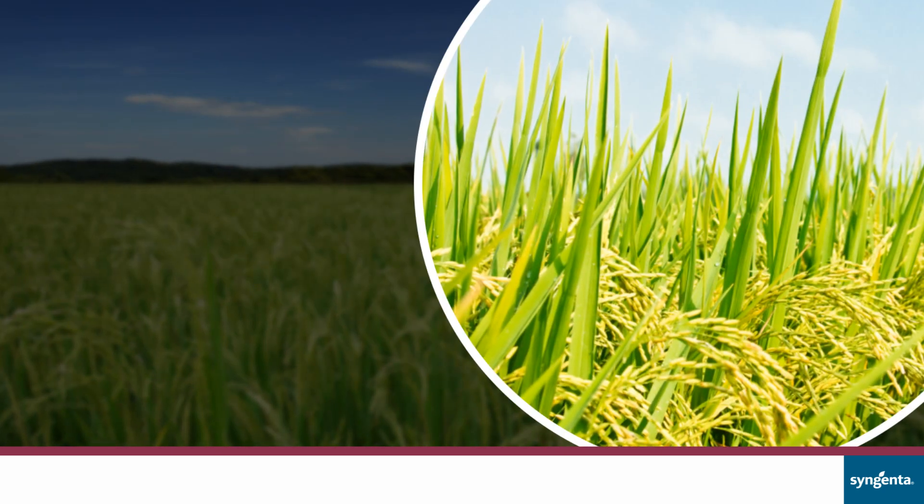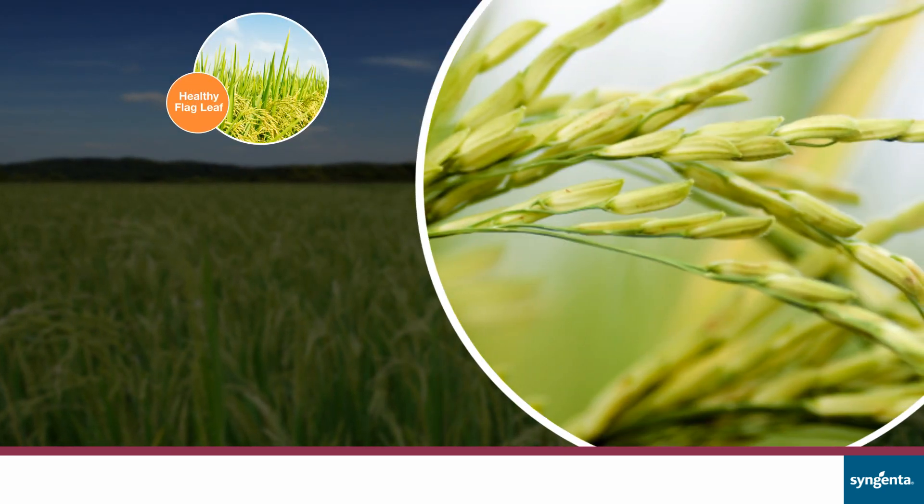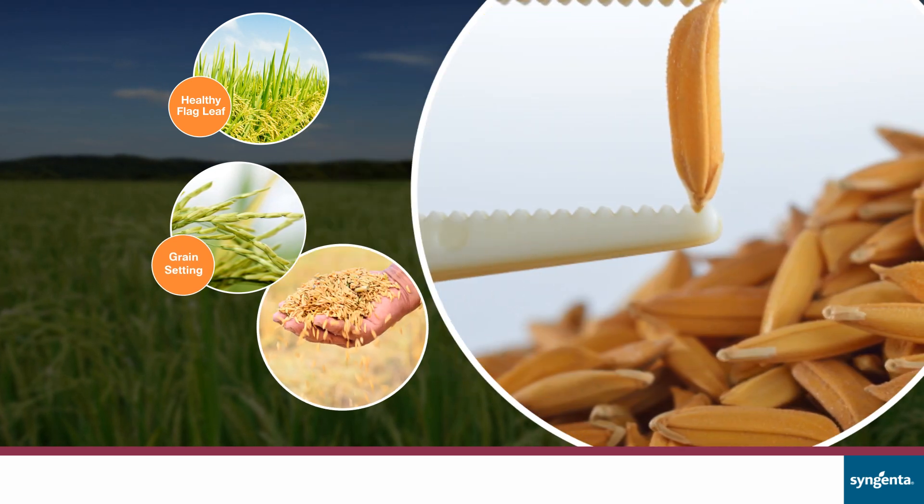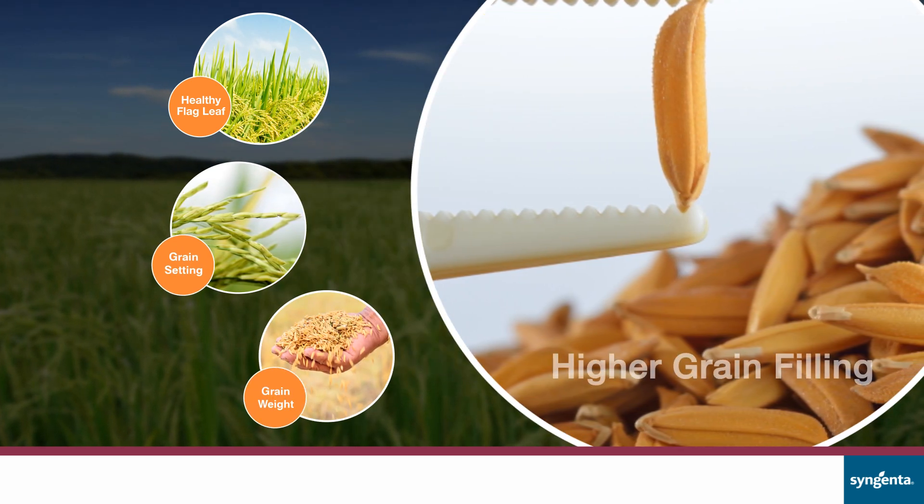The factors that determine a quality yield are: healthy flag leaf, grain setting per panicle, grain weight, and higher grain filling.